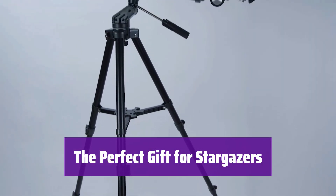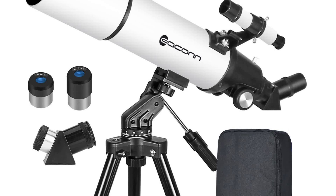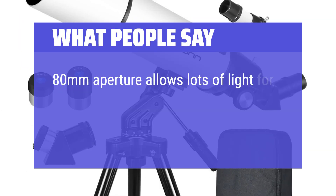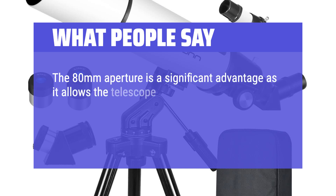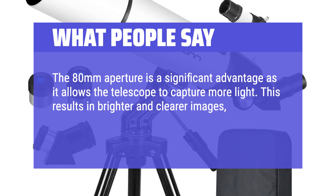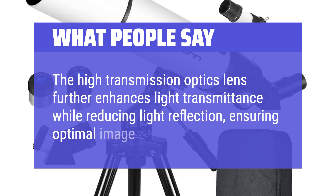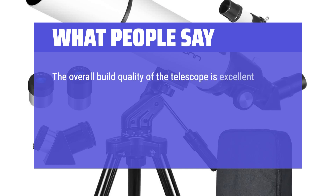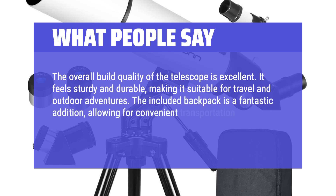It's an incredible gift for astronomy enthusiasts of all ages. Whether observing the moon, planets, birds, or landscapes, it's perfect for creating lasting family memories. What we like: This telescope provides bright, clear images thanks to its large aperture. Its user-friendly design makes it perfect for beginners, and the included backpack ensures easy portability. If you value ease of use and portability, this is a great choice. What people say: The 80mm aperture allows lots of light for bright, crystal-clear images of the night sky, stars, planets, and the Milky Way. The high transmission optics lens enhances light transmittance while reducing reflection. The overall build quality is excellent — it feels sturdy and durable, suitable for travel and outdoor adventures. The included backpack allows for convenient transportation and protection of the telescope.